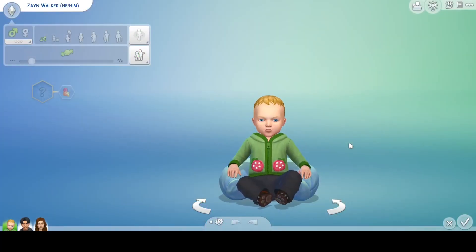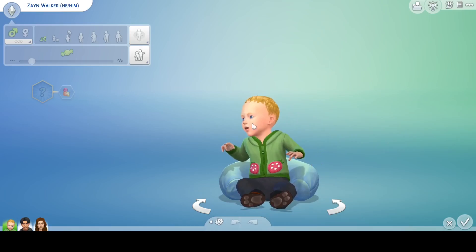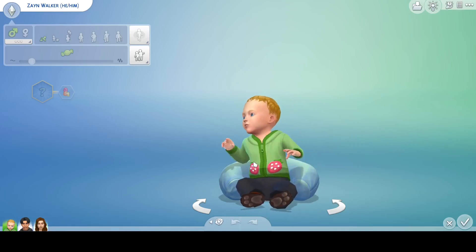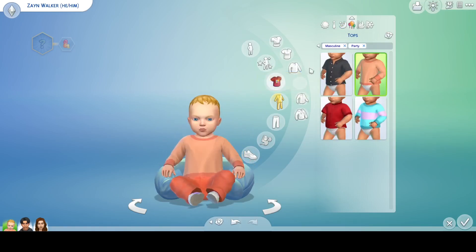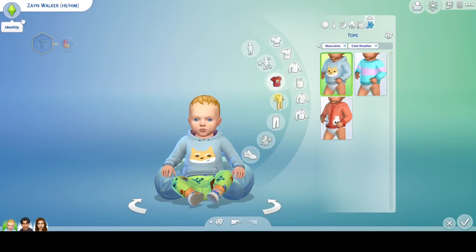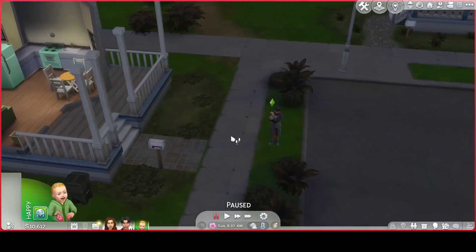Hello everyone, welcome back to my YouTube channel — or welcome if you're new! My name is Connor, aka Hungry Cow Plans. Infants have finally come to The Sims 4, and this is little Zayn Walker. He's going to be the star of this let's play. He lives with his parents Bronson and Fey. Let me show you his outfits real quick: everyday, formal, sleepwear, party, hot weather, cold weather. His trait is Wiggly.